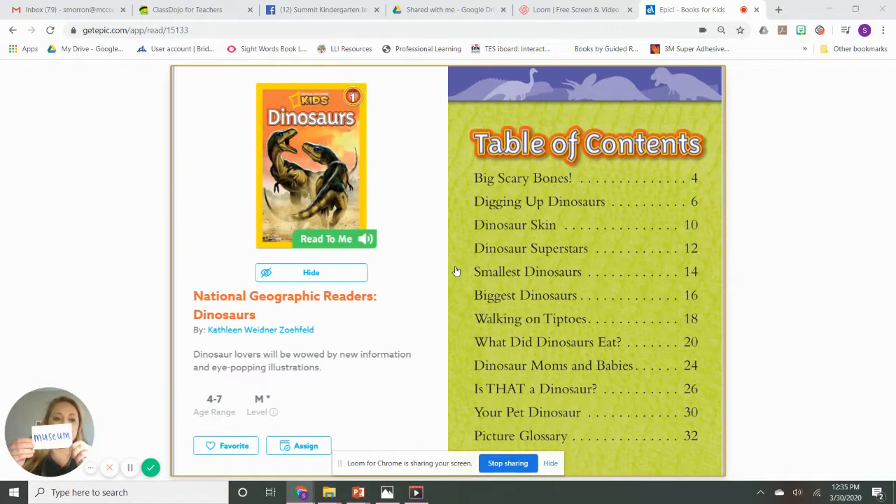Our first word we're listening for is museum. Think about what a museum is. When you hear this word while I'm reading, stop and think about it. Our next word we're going to listen for is fossil. I bet you think you know what fossil is already, but we'll wait and hear it in the story. After that, we're going to listen for this really big word called paleontologist. Can you say that? Paleontologist. Whoa, that's a really big word. And the last word we're going to listen for is extinct. So when you hear me read these words, I want you to stop and think about them.